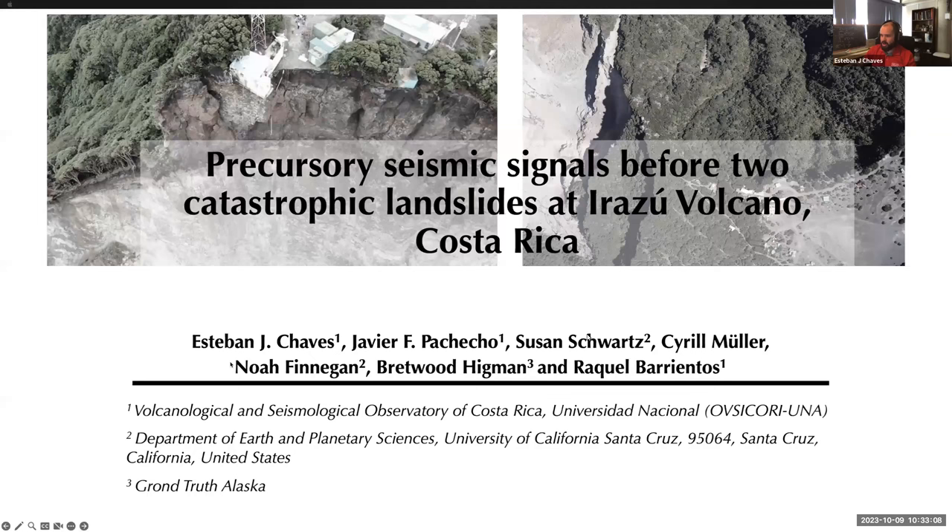Thank you for inviting me. I'm really honored to be part of this seminar — such incredible people are attending, and it's a dream come true. Today I'm going to be presenting a really particular observation that we captured in Costa Rica just before the occurrence of two catastrophic landslides at the Irazú volcano.